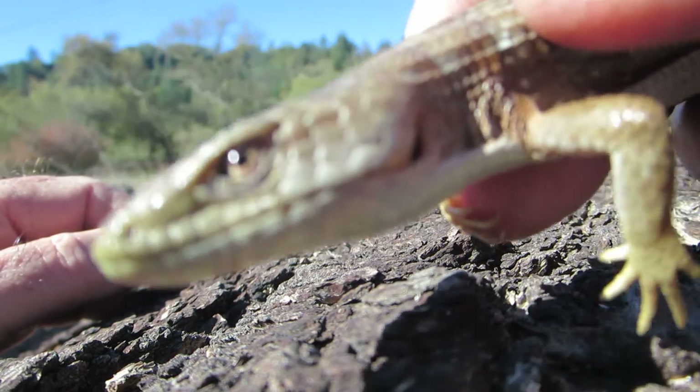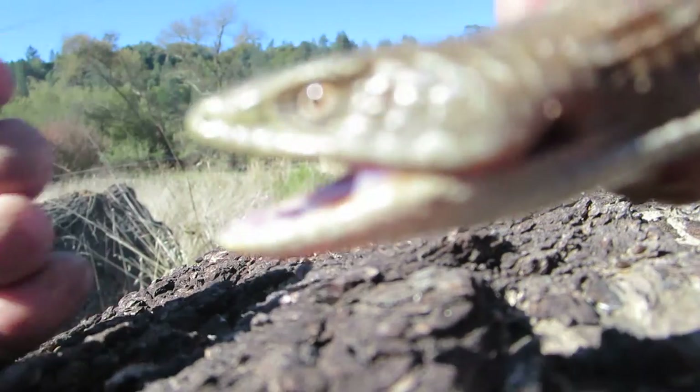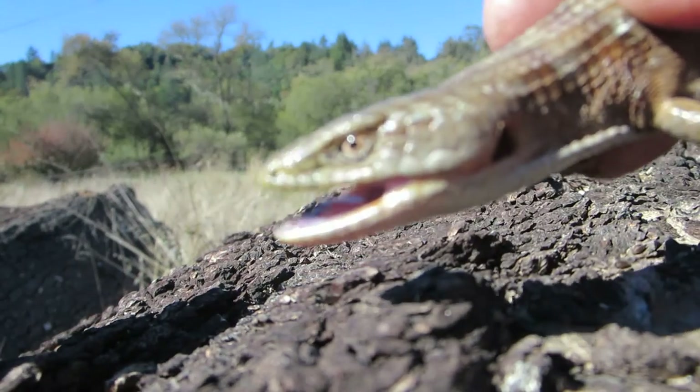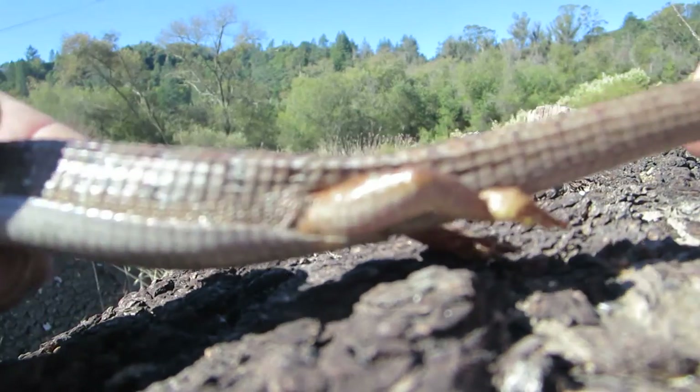They make great pets. Even though they do have a tendency to bite at first when you first catch them, they calm down really quickly. They can get quite large — this one is about a 12 to 13 inch lizard.